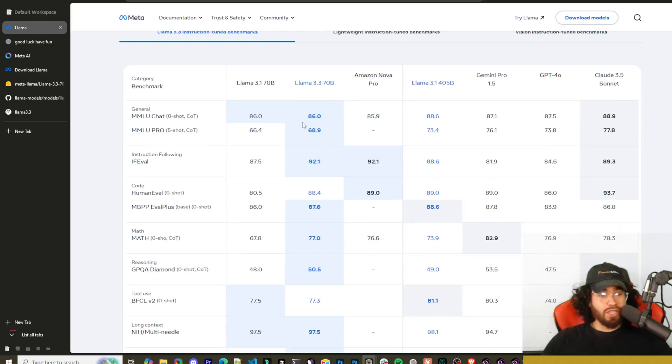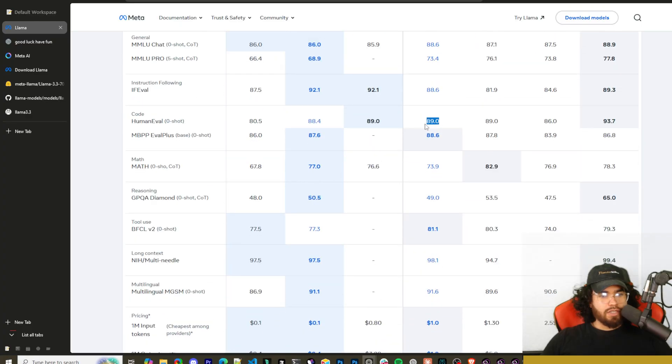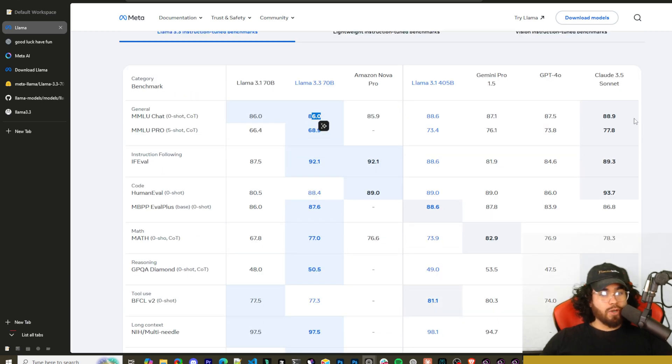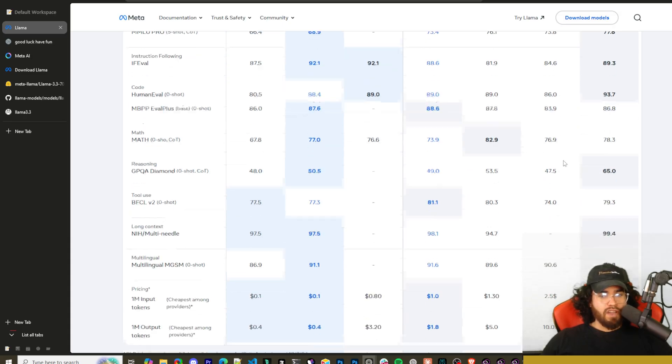Looking at the Llama 3.3 evals, they are very impressive. Llama 3.3 70B beats Llama 3.1 70B in many benchmarks, and compared to the 405B model, it's just below it in certain areas and above it in others. On HumanEval it's just one below, on math it's three to four ahead of the 405B, and on reasoning it's at 50.5 versus the 405B's 49. You can also see it compared to Gemini Pro 1.5, GPT-4o, and Claude Sonnet 3.5. These are definitely some pretty impressive benchmarks, and it's impressive to see open source models catching up.